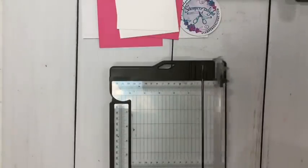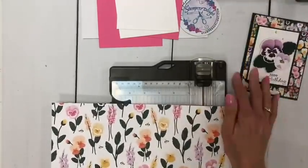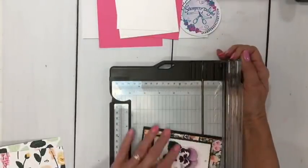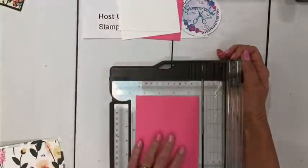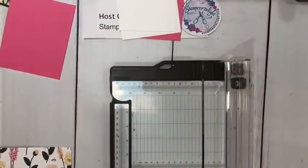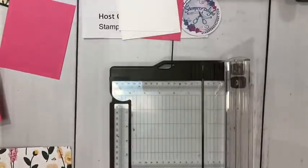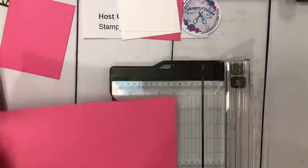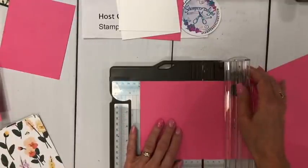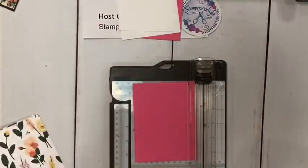Then I'm going to take a piece of our designer series paper. I want to make sure it folds the right way — we are going to cut it at five and a quarter. This is five and a quarter, that's five and a half. I'm going to open this up and go to eight inches. Dimensions will be in the description later. Then I'm bringing this back in and I'm going to score it at two inches and at four inches.